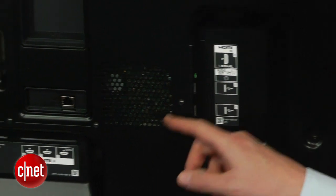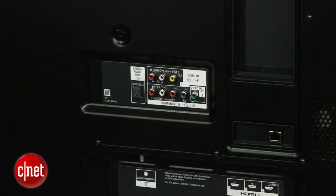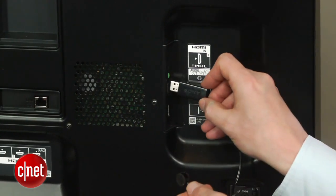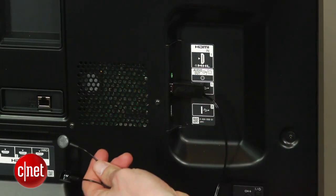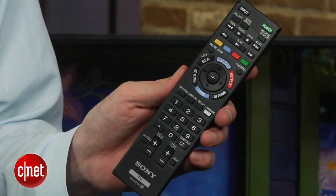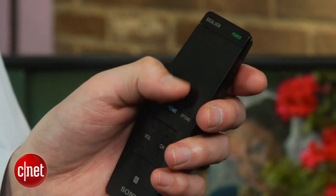Connectivity is ample on the Sony with 4 HDMI, 2 USB, a component video input, and a standard video input. You also get an IR blaster included with this TV that will control your cable box if you want to take advantage of that functionality. The TV includes a standard remote, but Sony does have the option to add a $50 touchpad clicker if you want to get around the menus a little bit faster.